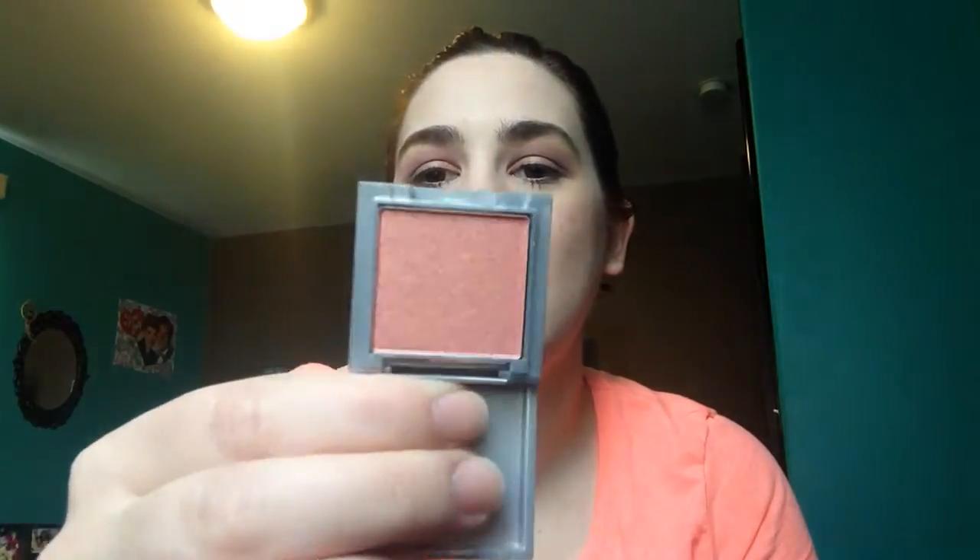And then Vera Mona eyeshadow in the color Clover — it's all sealed up. Let me try to open it... okay! Oh, that's pretty — it's like pinky, a nice peachy kind of color. I don't know if you can really see it but it kind of matches my shirt. I like it, that's cute. Never heard of Vera Mona though — but that's a nice little eyeshadow.